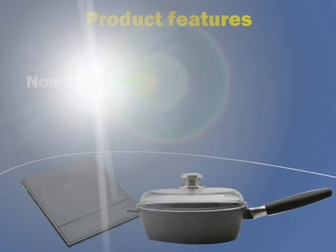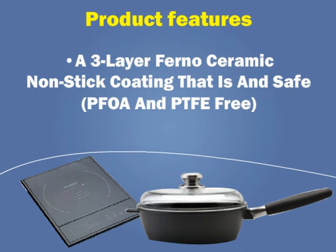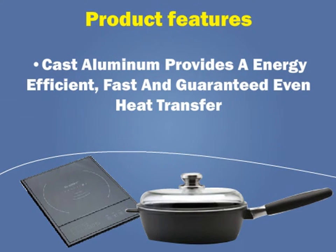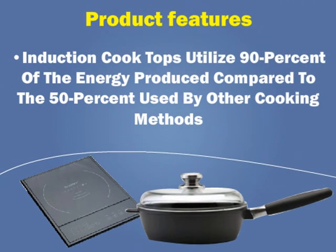Product features include a 3-layer Ferno ceramic non-stick coating that is safe and PFOA and PTFE free. Cast aluminum provides an energy efficient, fast, and guaranteed even heat transfer. Induction cooktops utilize 90% of the energy produced compared to 50% used by other cooking methods.